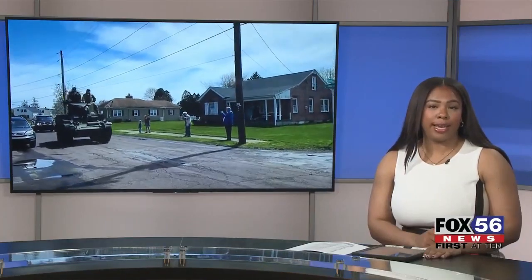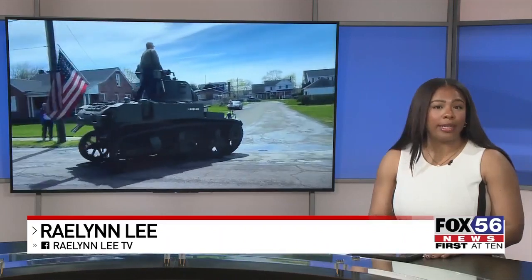The new at 10 tonight: a Stuart tank has been brought to Berwick. The project has been in the works for almost 20 years. The Stuart tank made its way through the streets of Berwick over to the Stuart Tank Museum. Fox 56's Alicia Hercules was there for the unveiling and tells us more about history being honored in our area.